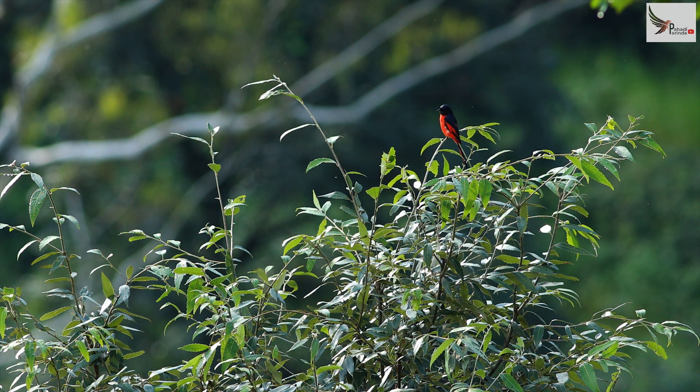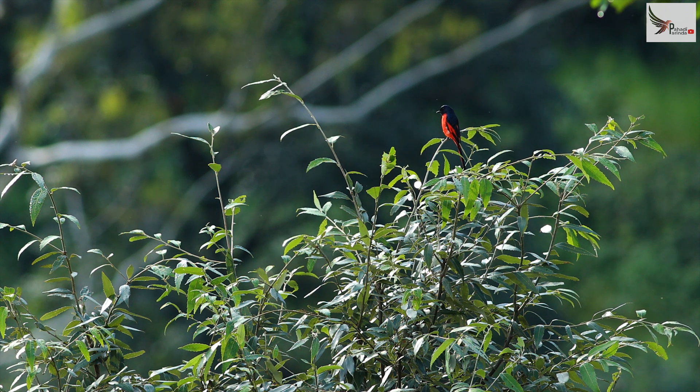It seems that it is a long-tailed minivet. Yes, this has to be a long-tailed minivet. It seems that it is an adult. It is an adult — this is a male of either a long-tailed or a scarlet, but I think it is sure that it is a long-tailed male.